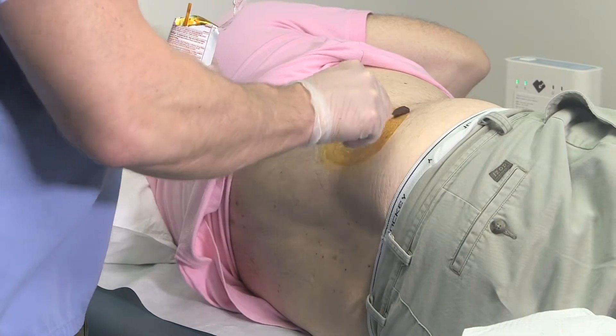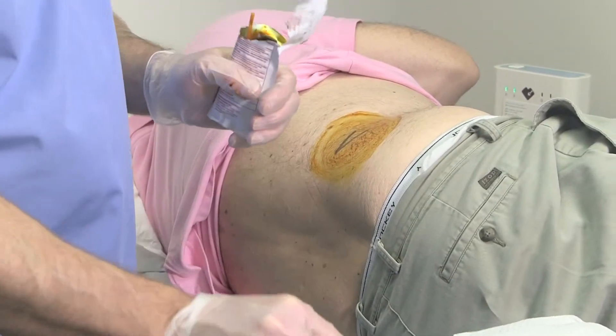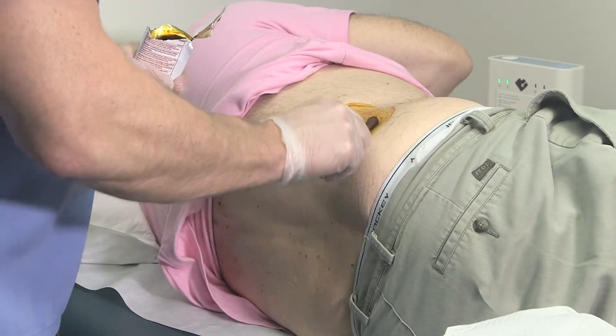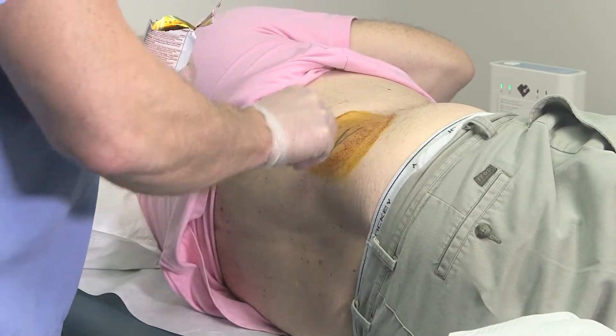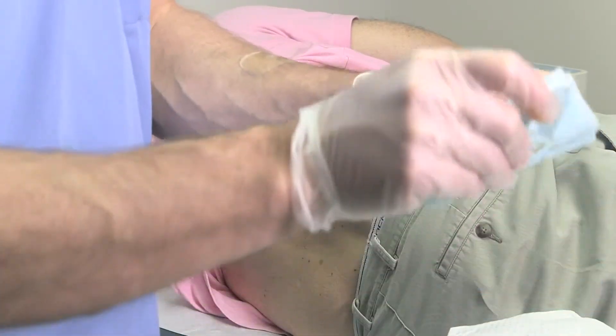This is another type of antiseptic called betadine. It's an iodine compound. I love to make sure my sterile field is very clean. Although most doctors don't put two different types of antiseptic on the skin, I do. And as I said, we don't really see any wound infections.